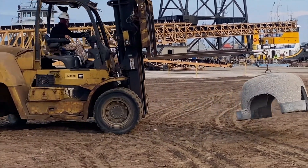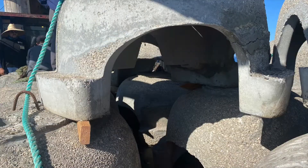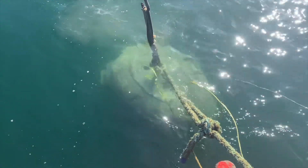Here we are hard at work loading the sea caves, headed out to sea. As you can see, they stack very nicely. We had a very professional crew to lower them down.